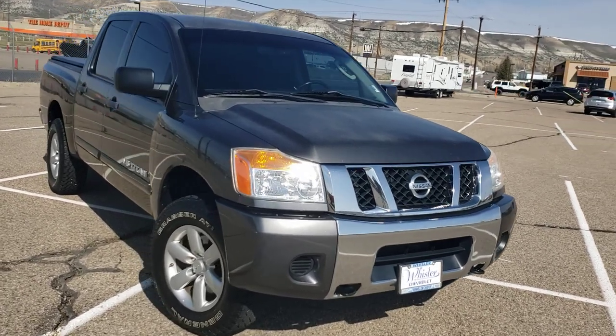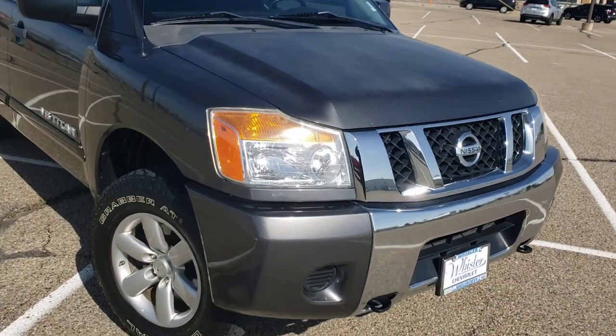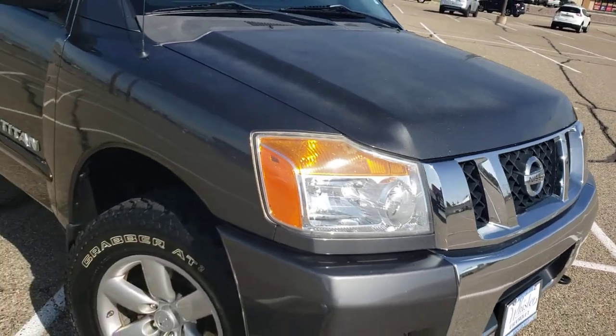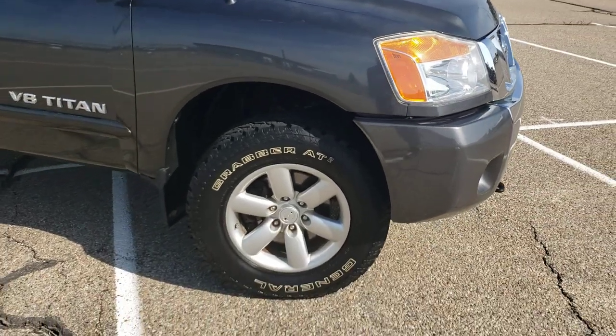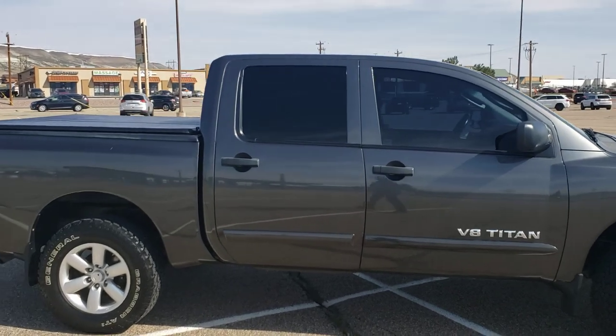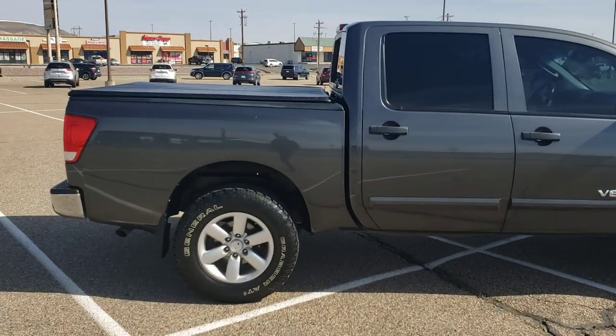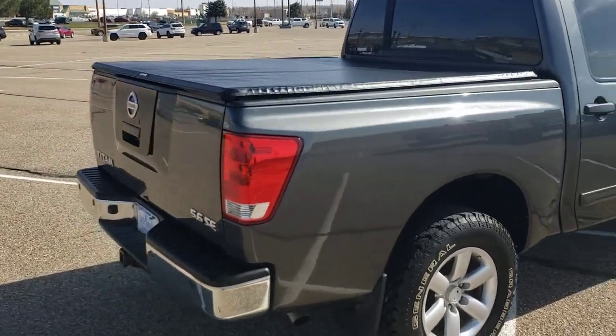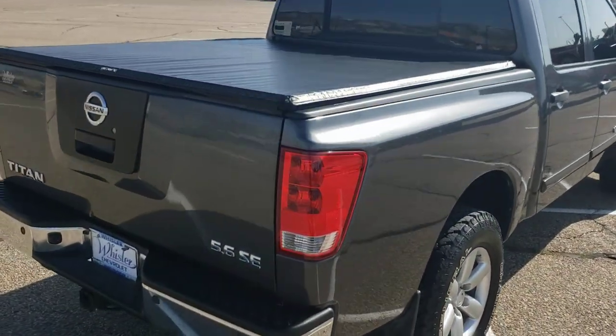He took really good care of it. It's got a little bit of paint discoloration on the hood just from the sun. Wheels are in good shape, tires are in good shape. It does have some dings and scratches along it, nothing major though, nothing bad. You do have that tonneau cover on the back, which is nice.